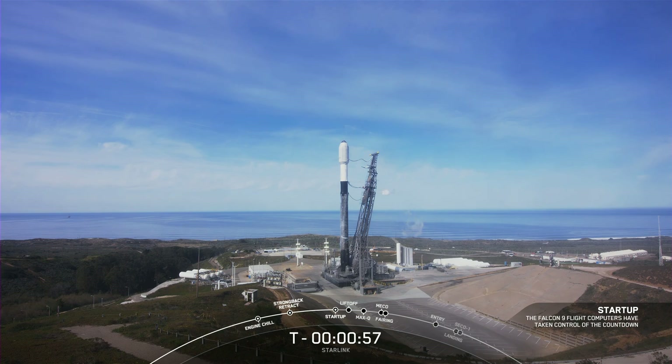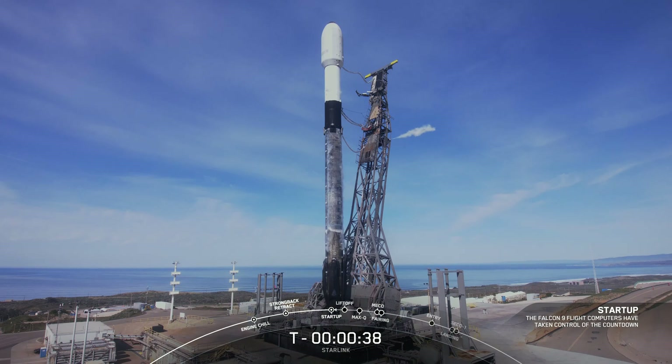Falcon 9 is in startup. Falcon 9 is now in startup and the rocket is on internal power. The launch director has given the final go to proceed for launch. Let's sit back and watch as Falcon 9 approaches T minus 30 seconds.